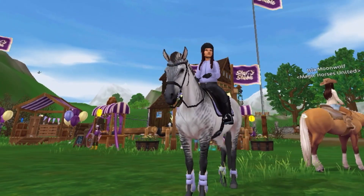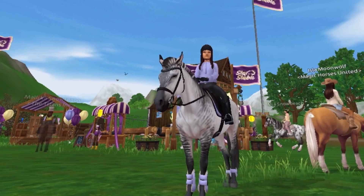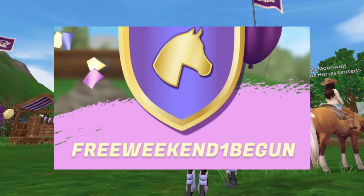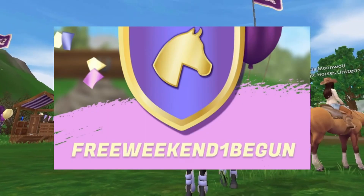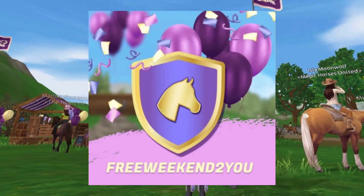Hey horse and pony lovers, welcome back to my channel! Today I wanted to share four brand new Star Stable codes. The first code is 'free weekend one begun', which gives you one week of free Star Rider.